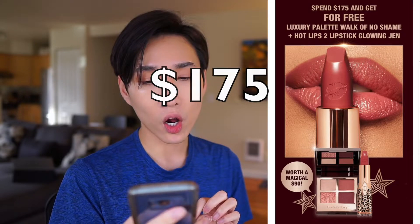Let's do Charlotte Tilbury first. I'm just going to touch on the things that I have tried before that I recommend or I'm interested in. Right now on Charlotte Tilbury, if your order is $225 or more with already the 30% off Black Friday sales on certain kits and products, you will get for free a luxury palette, Walk of No Shame, Hot Lips 2 lipstick in the shade Glowing Gen, which is a stunning shade, and a Cheek to Chic Pillow Top Blush.